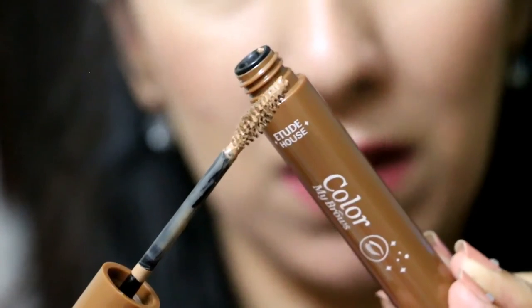Next up we have a brow tint in the shade natural brown. I don't have brown eyebrows and this colour looks totally off for me — it's not going to go with my eyebrows at all. I'm really disappointed with this one because I really wanted to have an eyebrow tint, but this is apparently not my shade. It's too light for me.